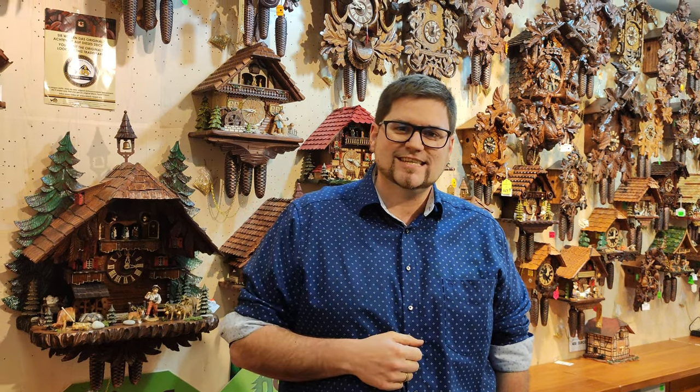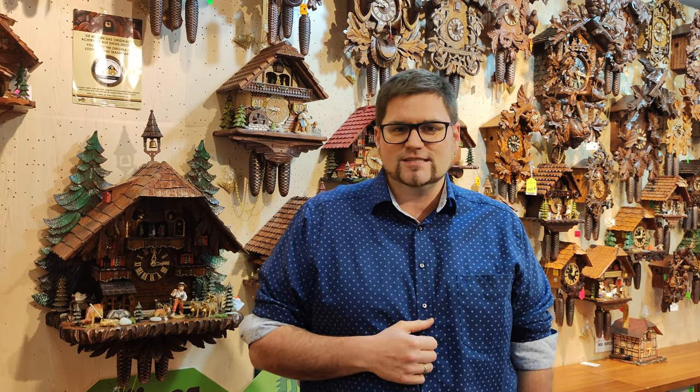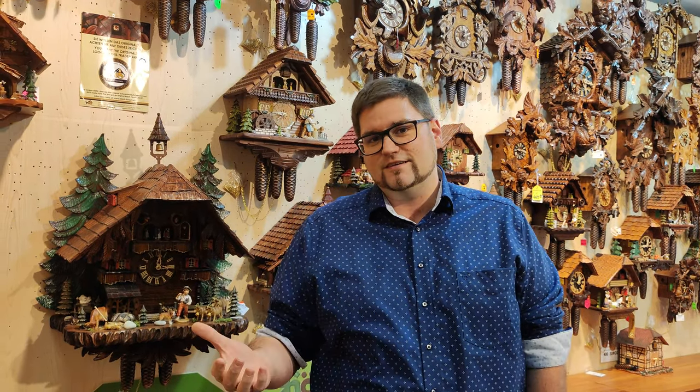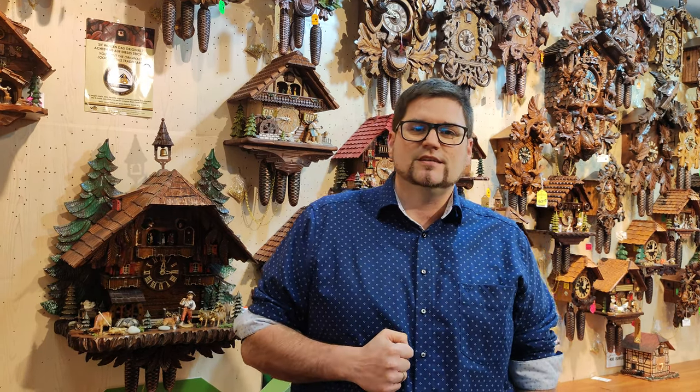Hi again, here's Markus from Montag Steins & Clarks in St. Goa. Today I would like to give you a little video on your frequently asked questions. We do get a lot of emails asking: how much is my cuckoo clock worth? How can I find out its value? Can you give us an estimate? So today I want to give you some ideas of what to look out for and what's important to get a rough price range.